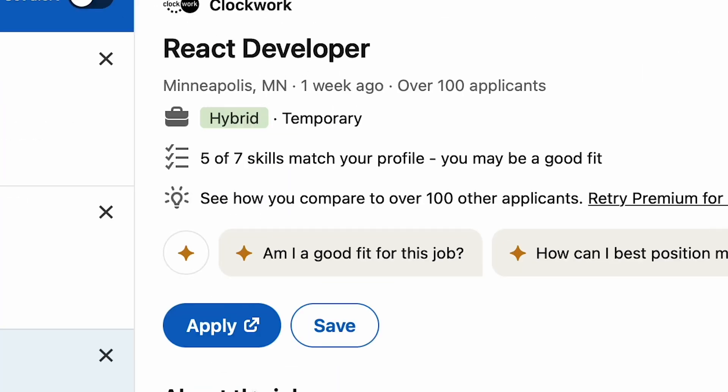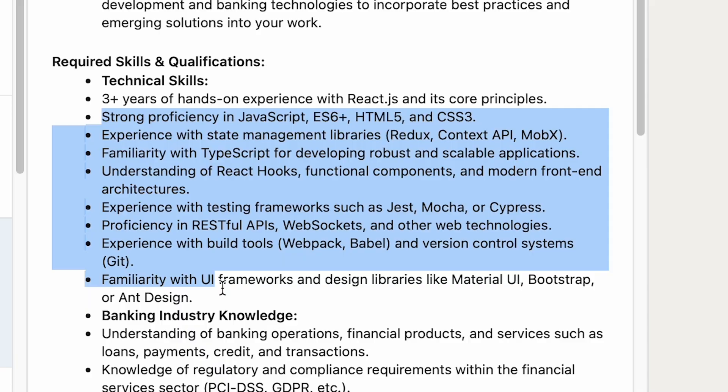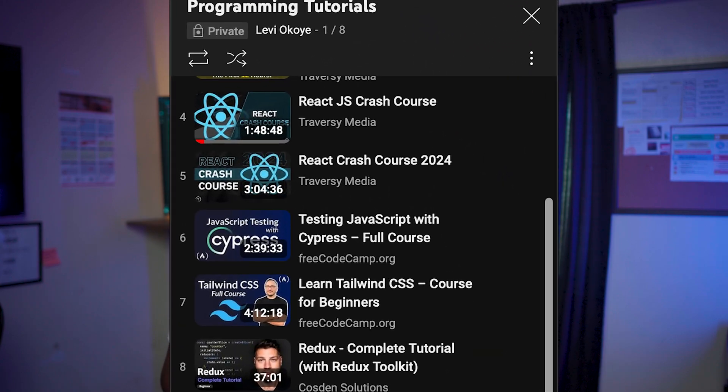No one wakes up one morning and decides they want to go learn React and then go apply for jobs after that. You guys are missing the big picture. There are so many important skills you need to learn and understand before applying for front-end jobs, and that's what we're going to be looking at in today's video. I'm going to walk you through an actionable guide to help you learn the skills you need to become hireable as a front-end developer. I will also be recommending tutorials at the end of this video — tutorials that helped me and would definitely help you.